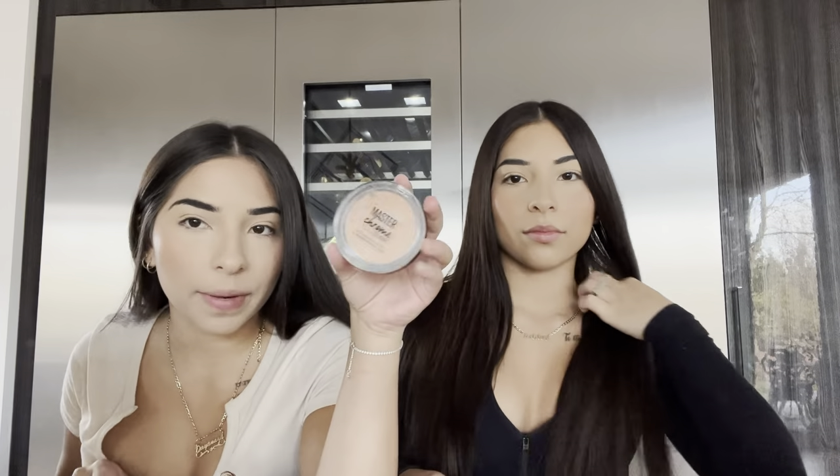We don't want to deal with that drama anymore. I don't really like to highlight on my cheeks — I just put it on my nose. Same for me. I like to be matte on my face.